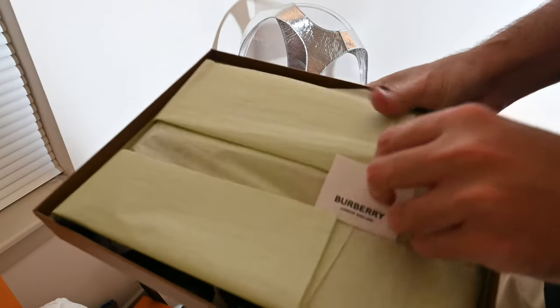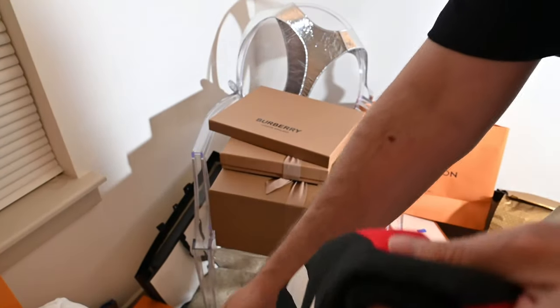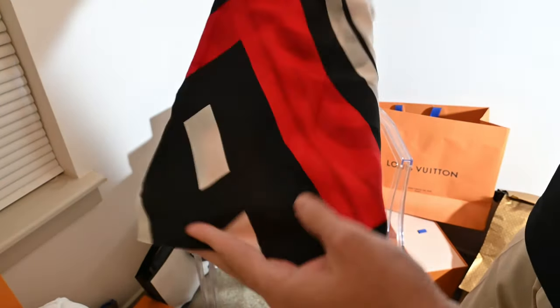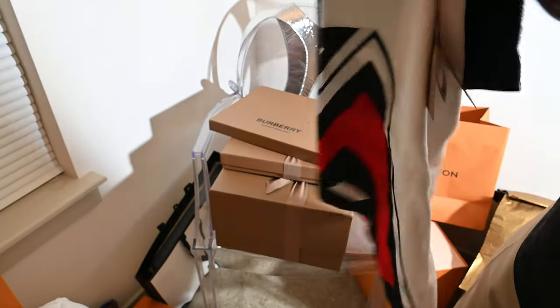Alright, so we got some scarves. This is that new sort of Burberry logo — let me just try to unfold this for you.